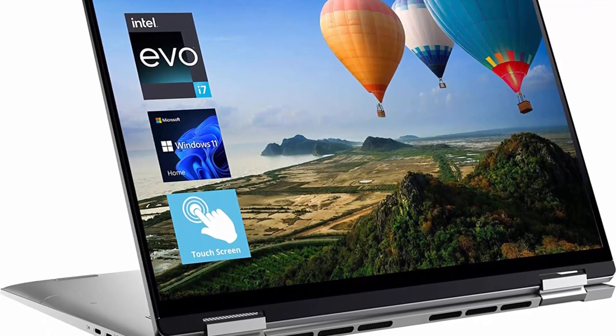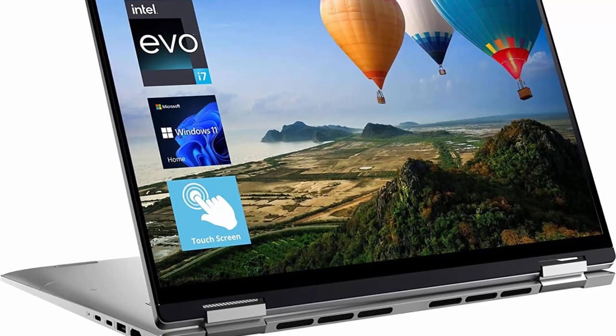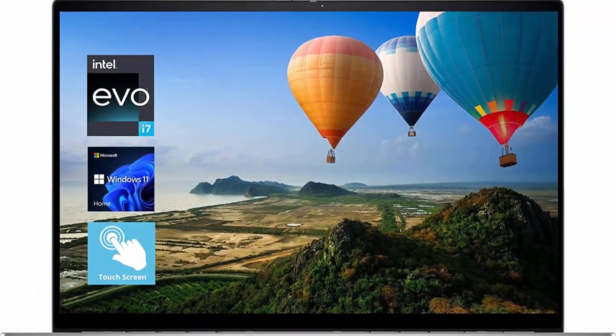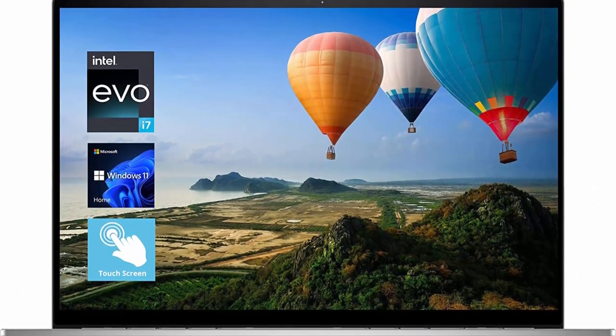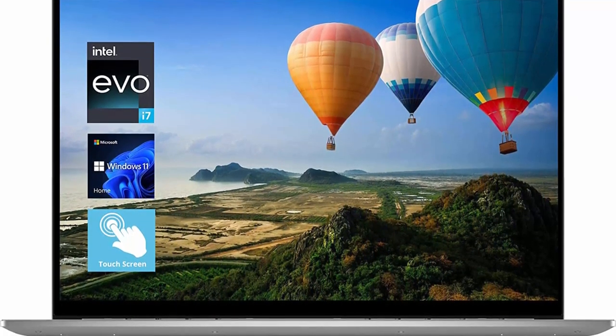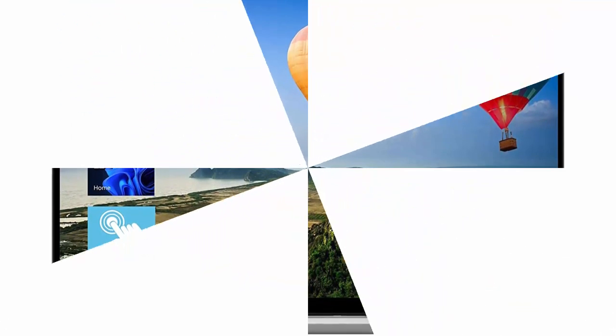Operating System: Windows 11 Home. Beautiful, more consistent new design, great window layout options, better multi-monitor functionality, improved performance features, new video game selection and capabilities, compatible with Android apps.